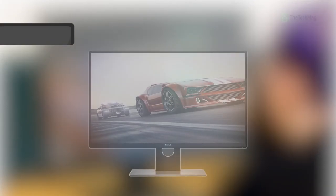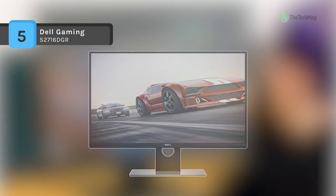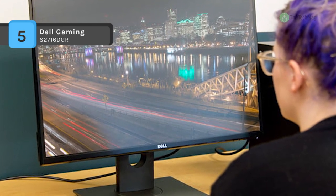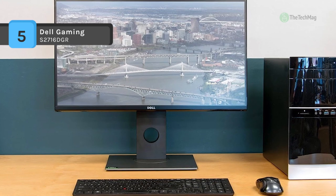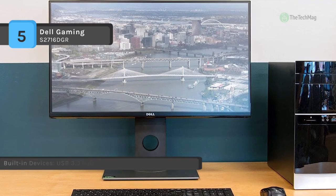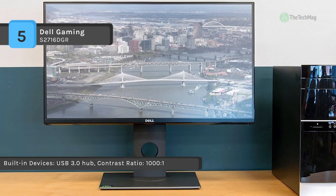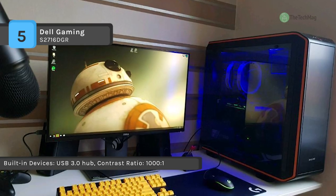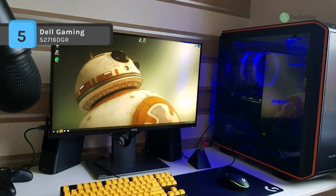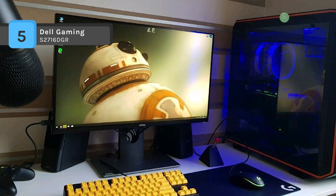By combining a one-millisecond response time with Nvidia G-Sync technology, the Dell S2716DG 27-inch widescreen LED backlit LCD TN gaming monitor nearly eliminates all lag and ghosting when playing fast-moving games. With Nvidia G-Sync technology built in, the display's refresh rate of 144Hz can sync to the GPU of a GeForce GTX powered computer to enhance the overall viewing experience.